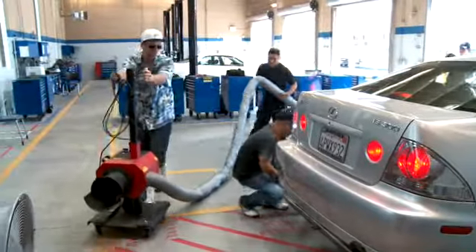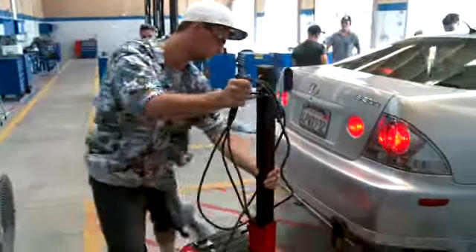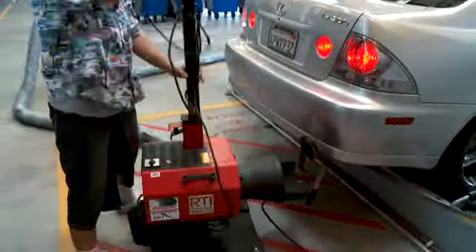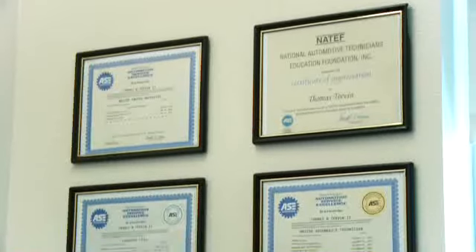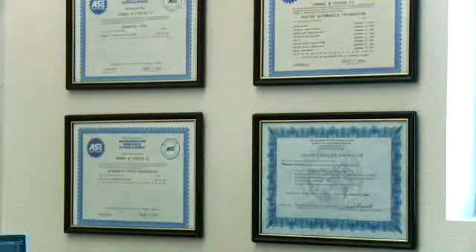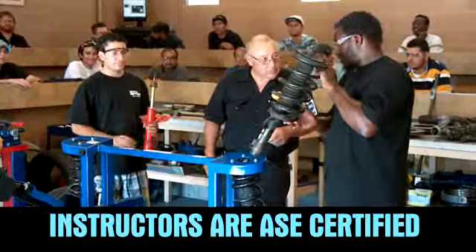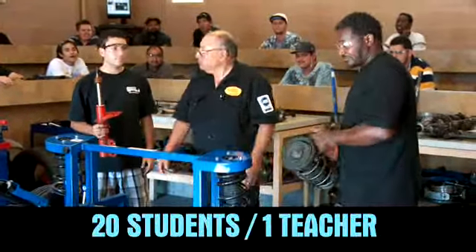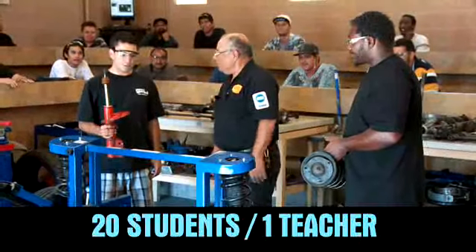More than one half of the 25 hours per week instruction is hands-on learning where students are able to diagnose and repair real-world automotive problems. All six of our instructors are ASE certified technicians — two are even master technicians. Combined, they have over 138 years of teaching and industry experience, allowing us to maintain an average class size of 20 students per instructor.